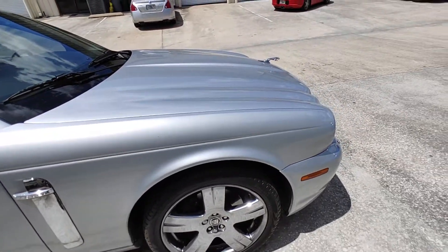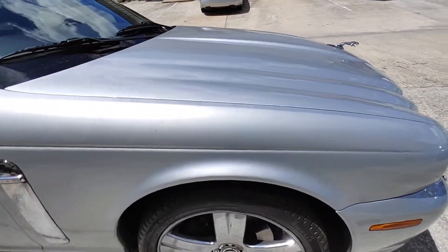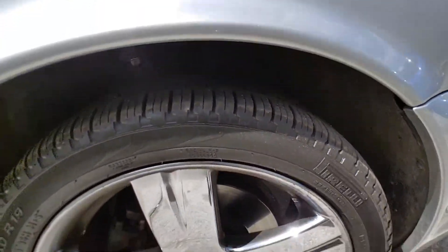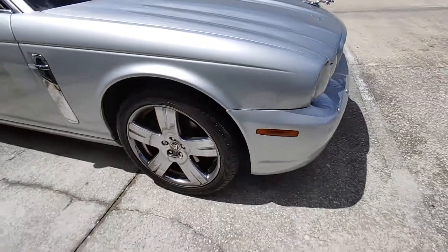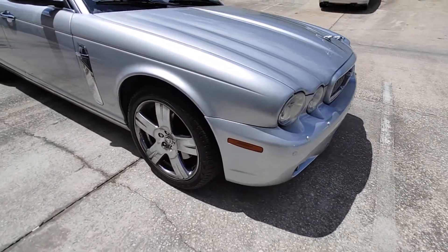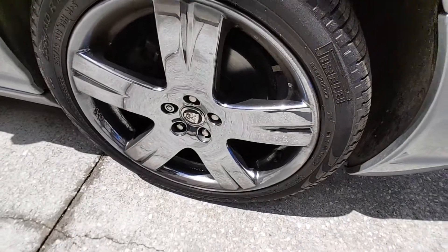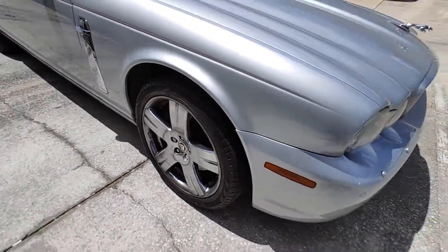Passenger fender — no damage on this one. Again matching Pirelli Scorpion, brand new. Brakes and rotors are in good shape. Chrome wheels are a little dirty and have a little bit of pitting on some of them — could use a good refinishing.